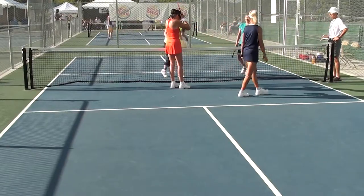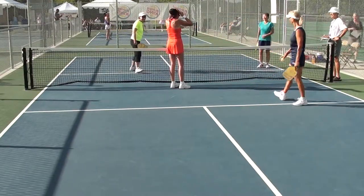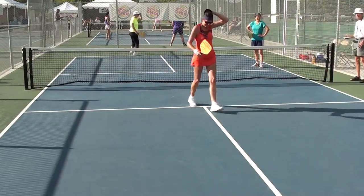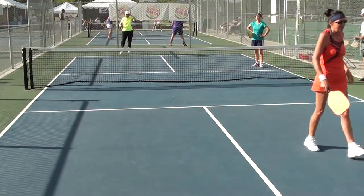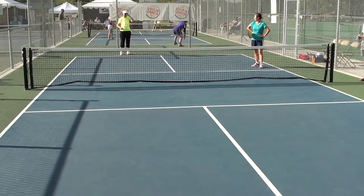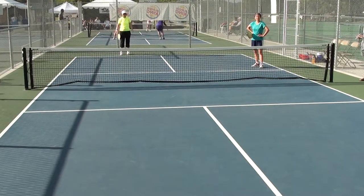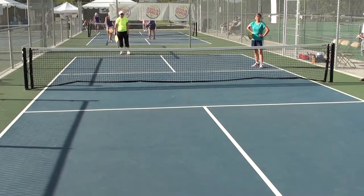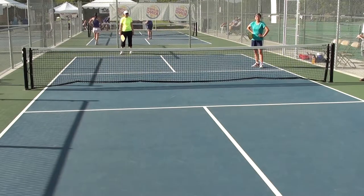Good game. 9-0-1. 5-7-1. Second turn. 5-7-1. 5-7-1.